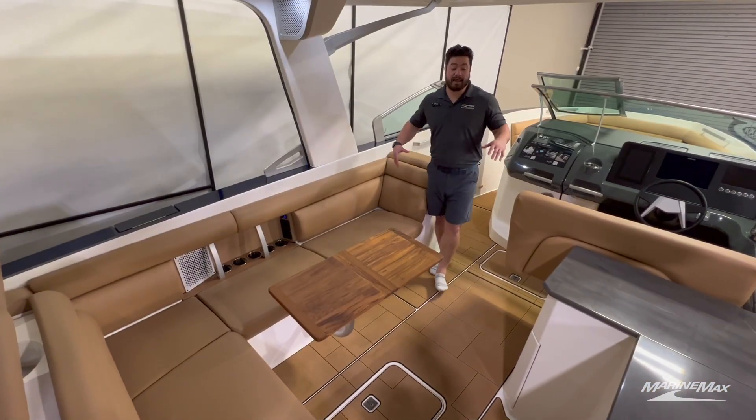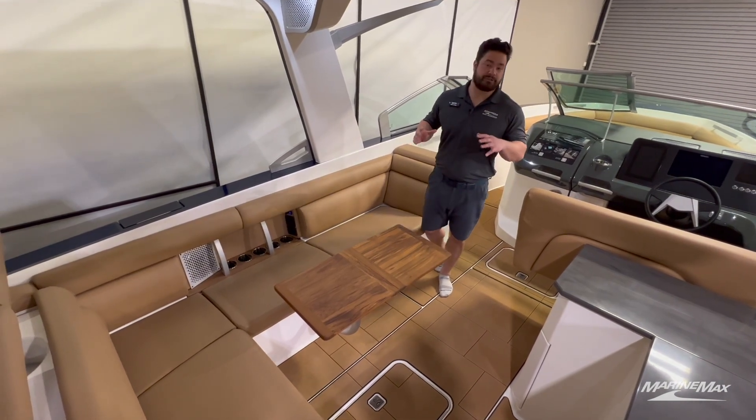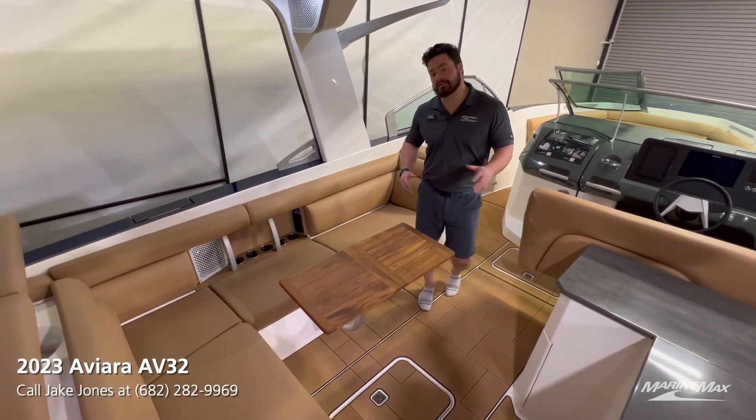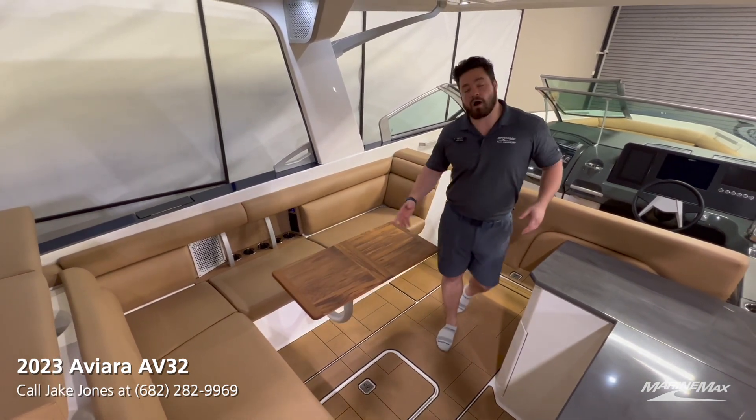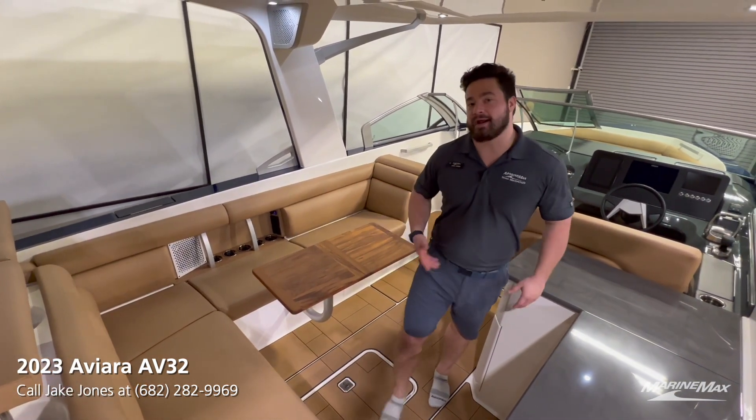Looking at the layout of this boat, they did a really good job being intentional in the design — so if you're walking from the bow of the boat to the transom, you're not having to walk over people's legs, get in the way of people, or ask anybody to move.